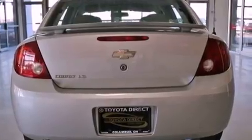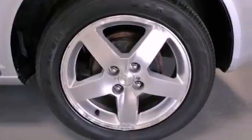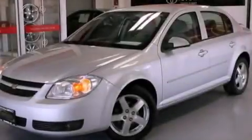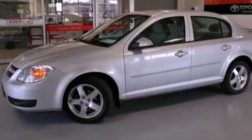Alloy wheels, air conditioning, cruise control, a CD player, a passenger side vanity mirror, a security system, an anti-lock braking system, latch-ready child seat anchors, and a split-folding rear seat.